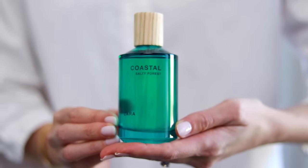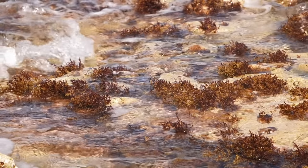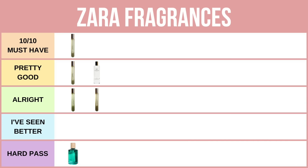Now if there's one fragrance that seriously gives me the ick, it is Coastal Salty Forest. This smells like washed-up seaweed and seafoam where the seaweed has been marinating on a hot summer day all day on the beach. Do you want to smell like seaweed? I think not. This smells disgusting — it's a pass, save your money on this one.